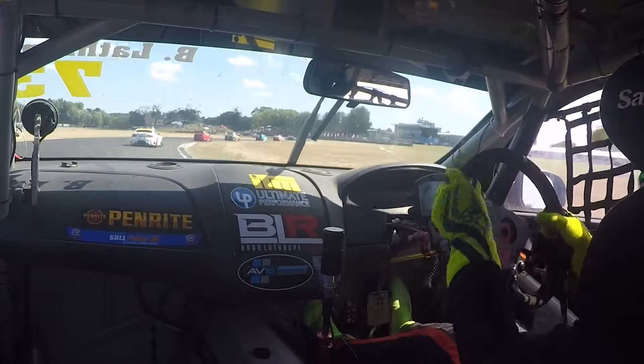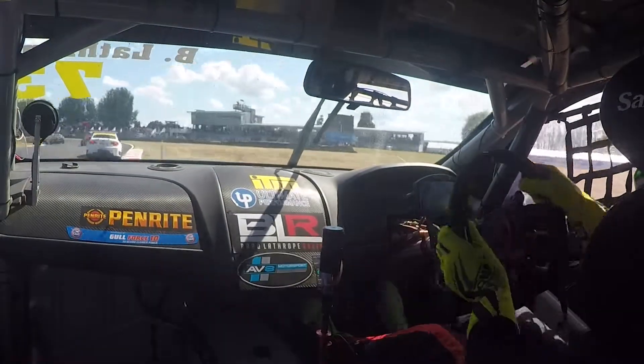Is he spiking the brake enough? Is he downshifting properly? And if he's getting on the throttle too early, too late or not enough — which is always a problem with Brad.